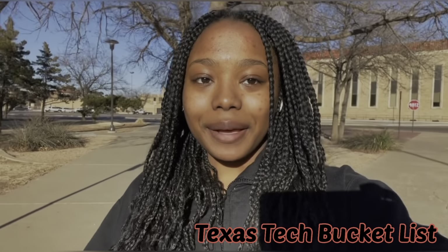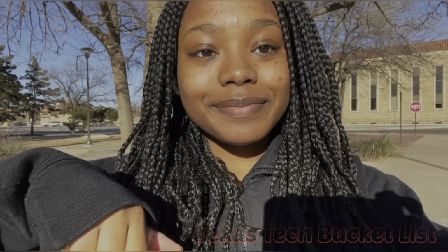Hey everybody, my name is Amaya and today I'm going to be taking y'all along with me to all the places I visited for my Texas Tech bucket list. Let's get into it!